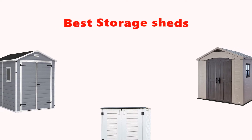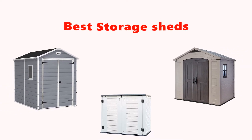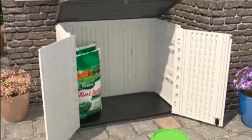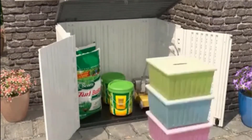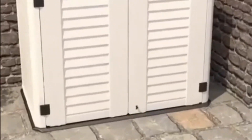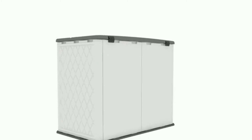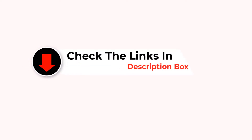Hey guys, in this video we are going to be checking out the best storage sheds you can buy right now. We made this list based on our personal opinion and hours of research, and we have listed them based on type of features and price. We have included options for every type of user. If you want more information and updated pricing on the products mentioned, be sure to check the links in the description below. So let's get started with the video.